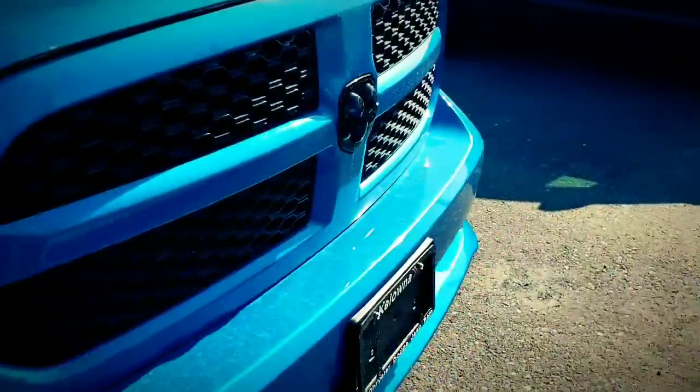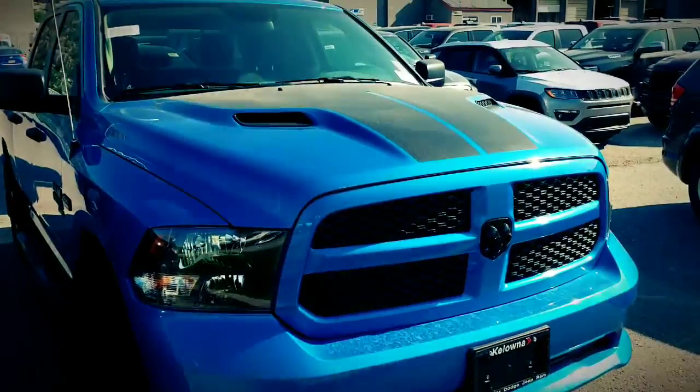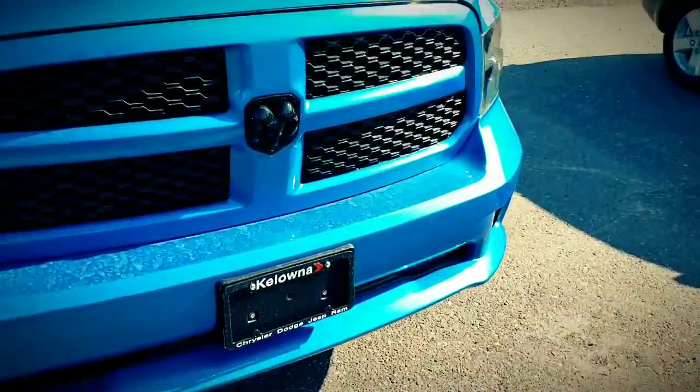This is the 5.7 Hemi with the TorqueFlite eight-speed transmission, which is phenomenal on fuel for half-ton trucks. There's the sport appearance package hood and color-matched bumper with fog lights and blacked out badges.